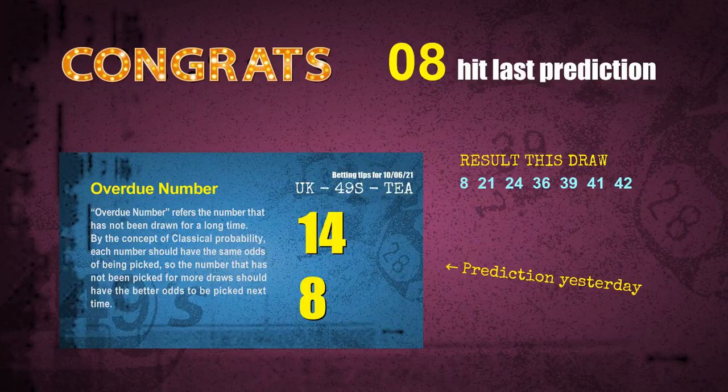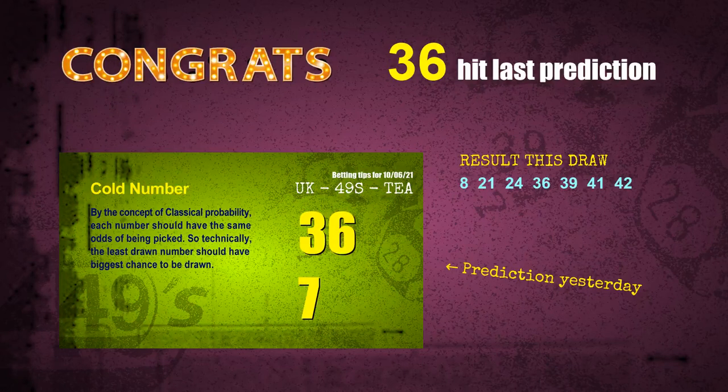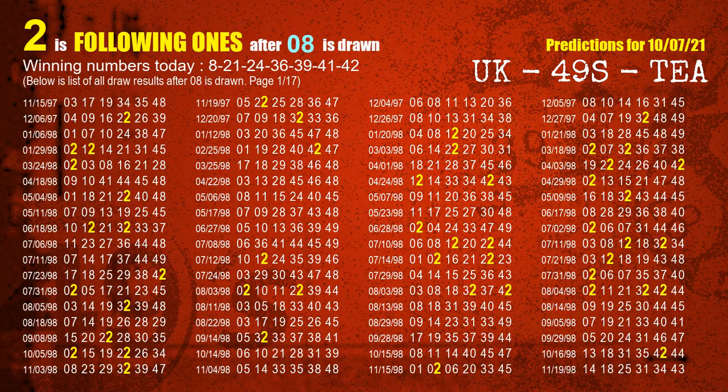Number 08 is hit. Number 36 is hit. Congrats to all winners. We will tell you how to find out winning numbers of the next draw step by step. First, we'll find out the following ones through today's result. Following numbers refer to those numbers being picked on the next draw after this one.